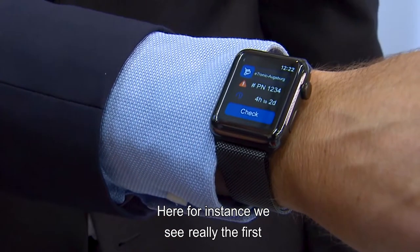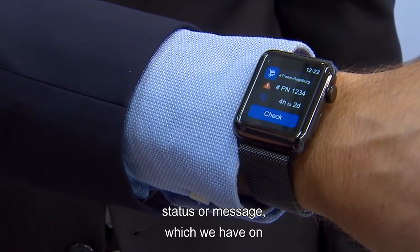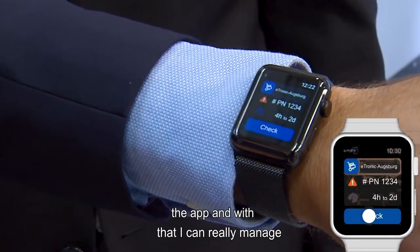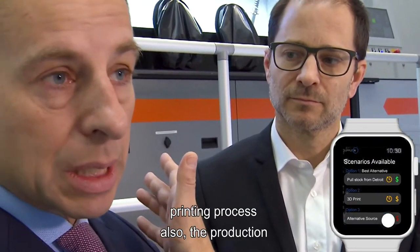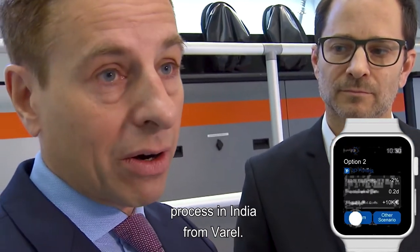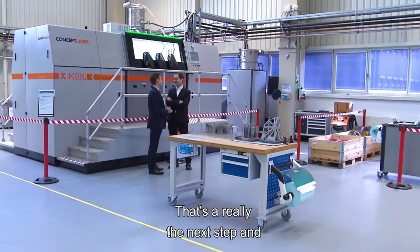Here we see the first status messages on the app, and with that I can really manage the whole inventory, warehousing, production process, and 3D printing process — including the production process in India and in Farrell. That's really the next step in Industry 4.0.